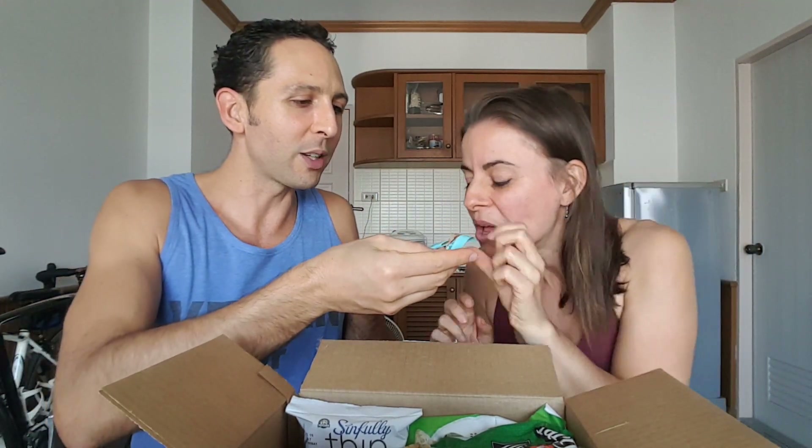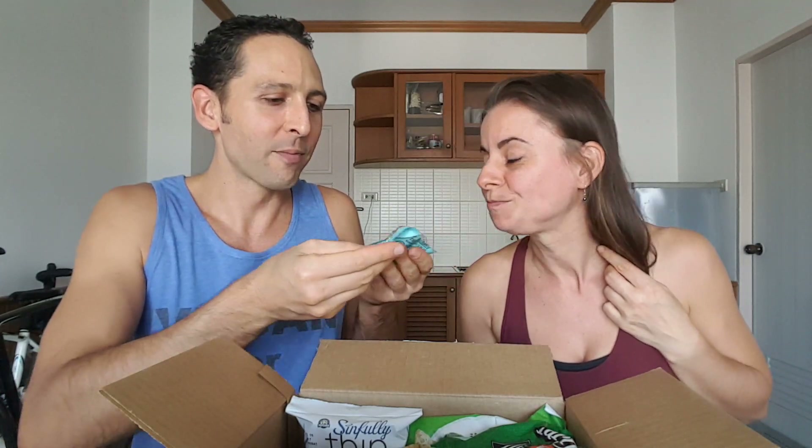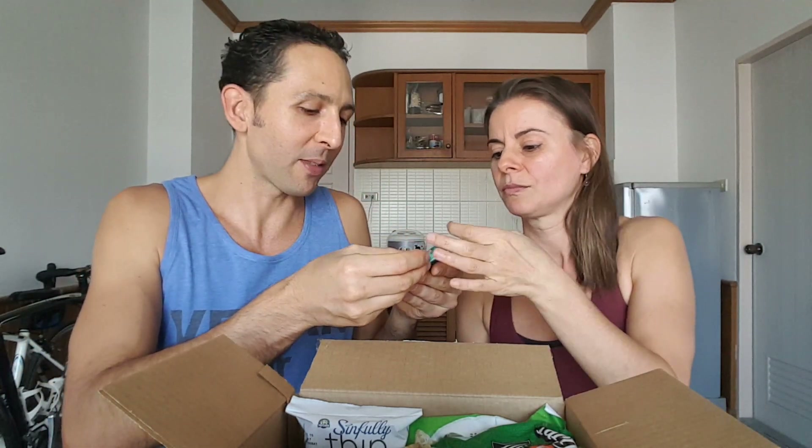Chocolate, coconut, peanut butter. Mmm. That'd be good on some toast, wouldn't it? Yeah, it would. It's like chocolate peanut butter — as the name suggests. Wild Friends is the name of that one.